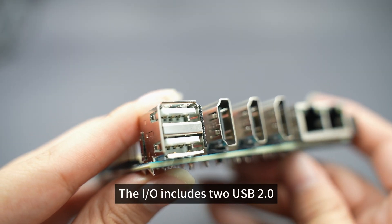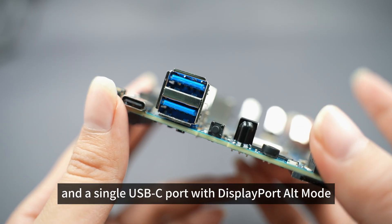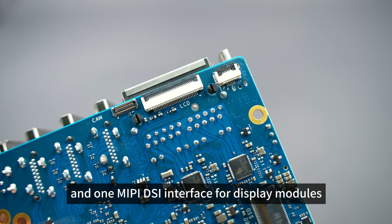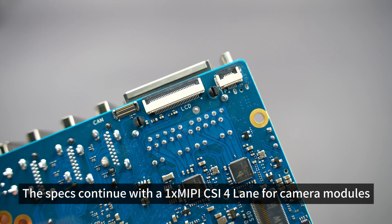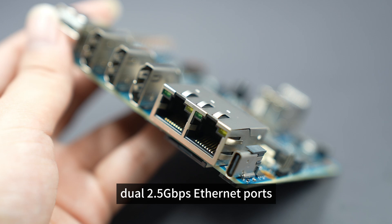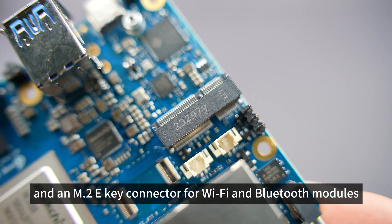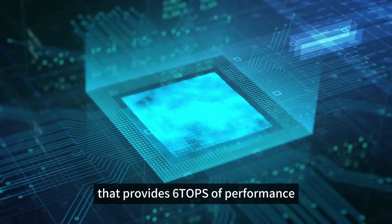The I/O includes two USB 2.0, two USB 3.0, and a single USB-C port with DisplayPort alt-mode, dual HDMI 2.1 ports, a single HDMI input, and one MIPI DSI interface for display modules. The specs continue with a 1x MIPI CSI 4-lane for camera modules, dual 2.5 Gbps Ethernet ports, a 40-pin expansion port with support for GPIO, and an M.2 E-key connector for Wi-Fi and Bluetooth modules. You can also find a humble neural processing unit (NPU) that provides six TOPS of performance.